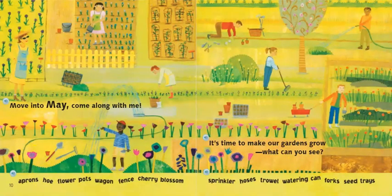Move into May. Come along with me. It's time to make our gardens grow. What can you see? Let's take a look at the words at the bottom of the page — you can press pause to look. Apron, hoe, flower pots, wagon, fence, cherry blossoms, sprinkler, hoses, a trowel, water can, forks, seed trays.